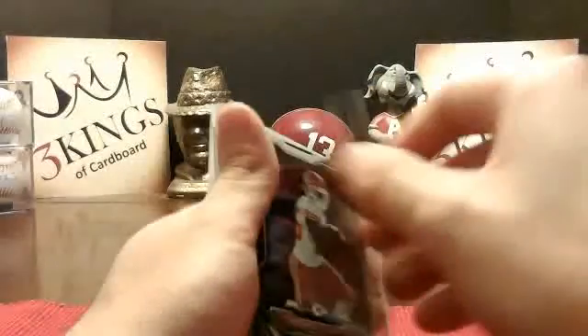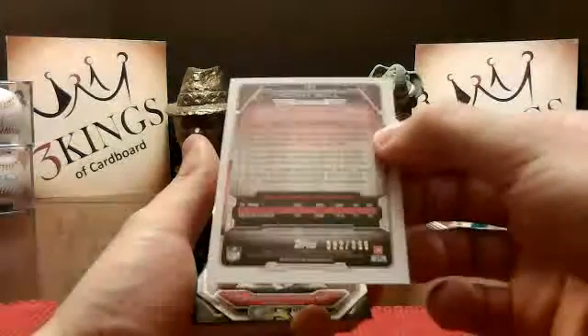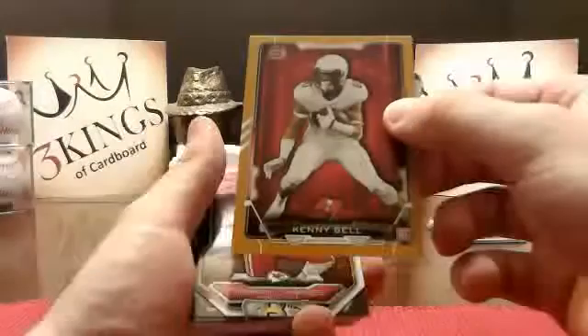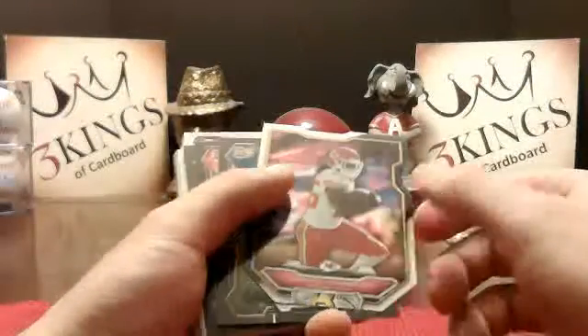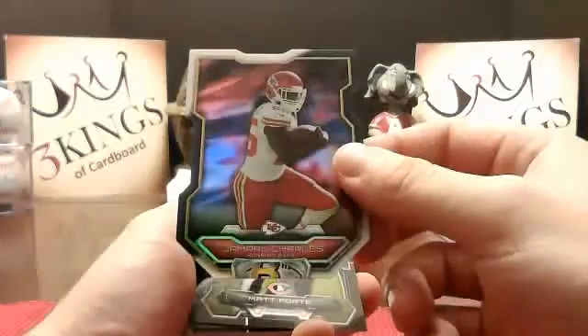Got a gold Kenny Bell for the Bucks, 392 of 399. Jamal Charles Die Cut for the Chiefs.